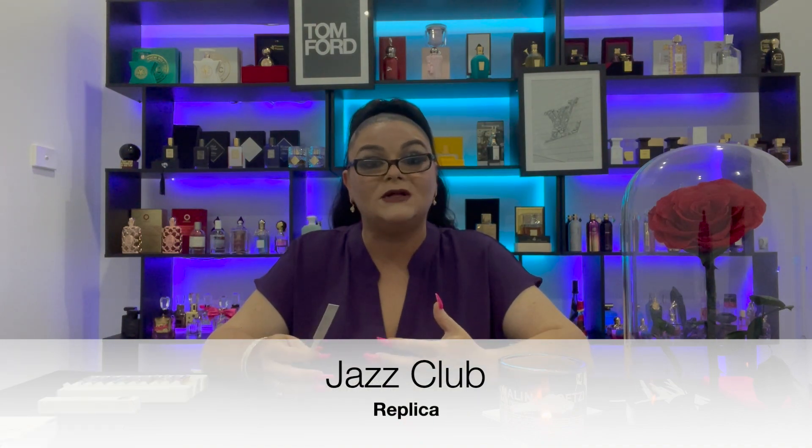The first one we're going to talk about is Jazz Club. Jazz Club is one of the fragrances that I have owned in the past, so I am quite familiar with it. It really is a yummy, gorgeous, rummy, boozy tobacco fragrance — actually one of my personal Replica favorites. It has the most amazing lasting power considering these fragrances are EDTs and not EDPs. It does lean a little masculine, but there's no reason the right woman couldn't pull it off.